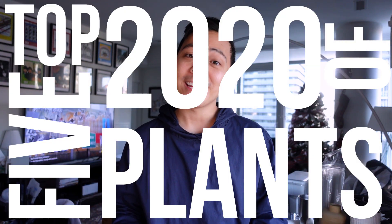Hey guys, welcome back to my channel, Hakuna LaPlanta. My name is Kevin and today I'm going to be talking about my top five plants of 2020, and they were all wishlist plants.